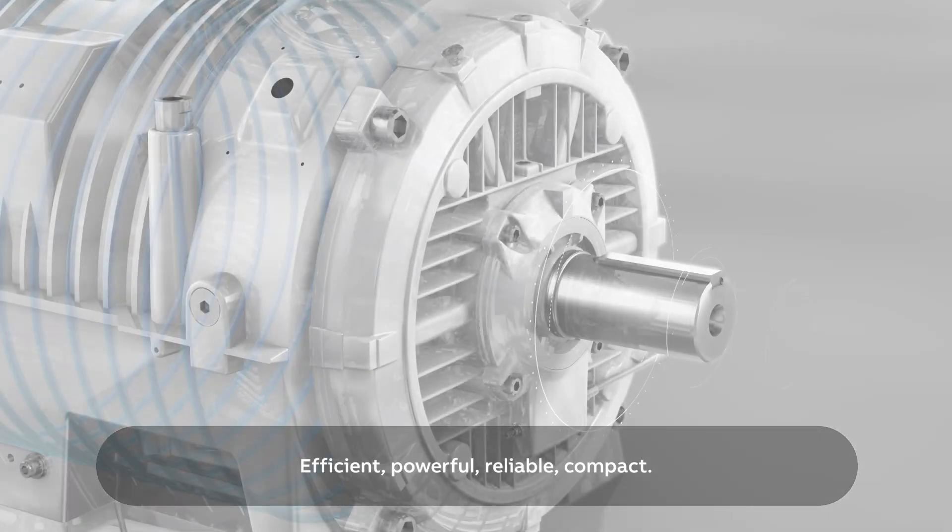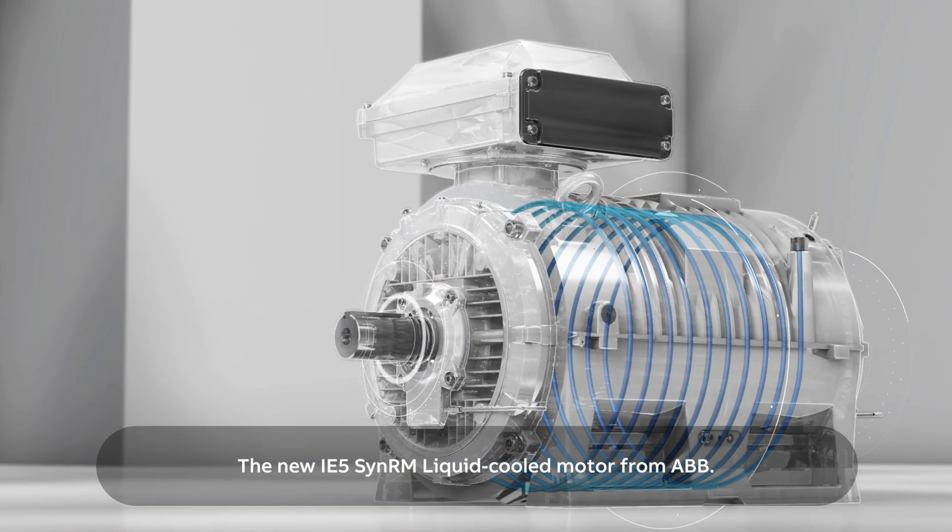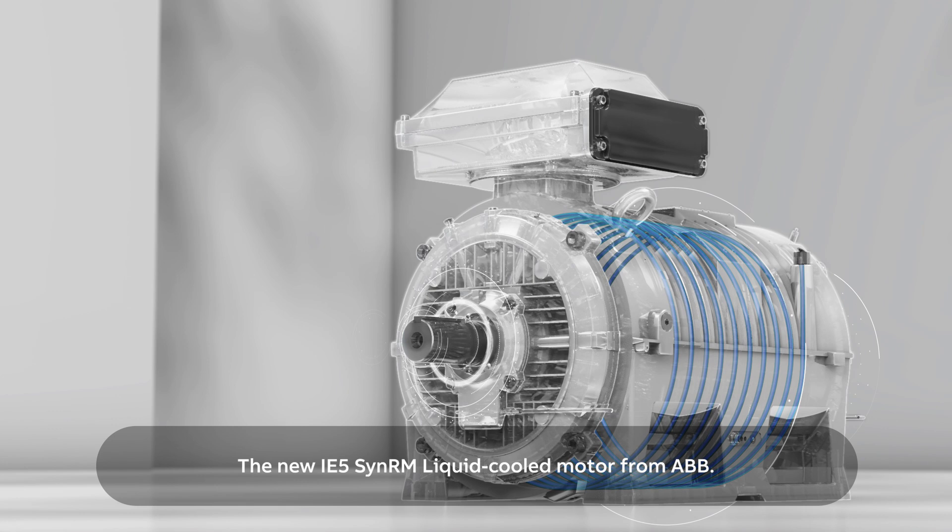Efficient, powerful, reliable, compact. The new IE5 SynRM liquid-cooled motor from ABB.